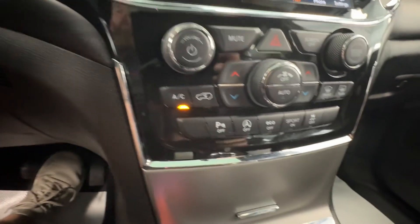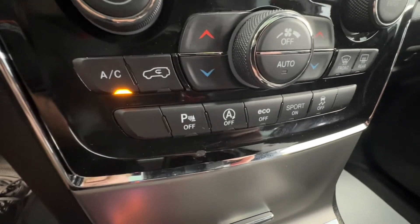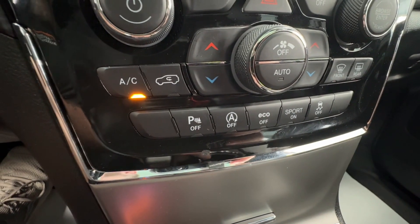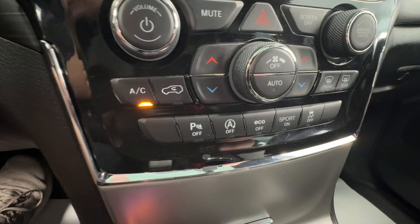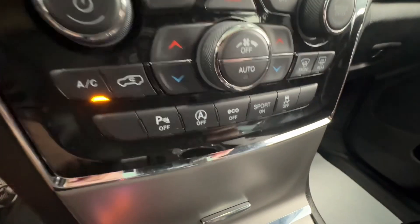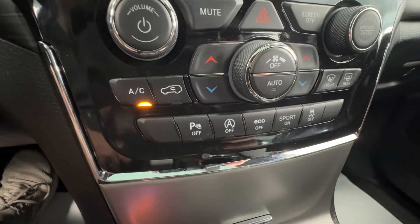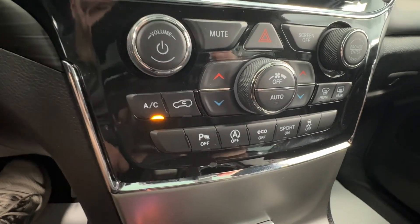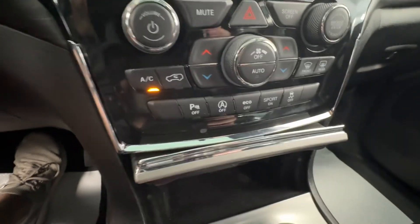Moving down to the onboard climate control — nice hard buttons, pretty simple and straightforward. You're also going to have some safety and performance features here. You can turn your proximity sensors on and off. It does have auto start-stop — if you're at a stop sign or stoplight for a long period of time and hit the brake, your vehicle will stop for fuel efficiency. If you don't like that, you can turn it off. You've also got Eco, Sport, and traction control modes — Eco saves gas, Sport gives a more aggressive drive controlling throttle response and shift points.